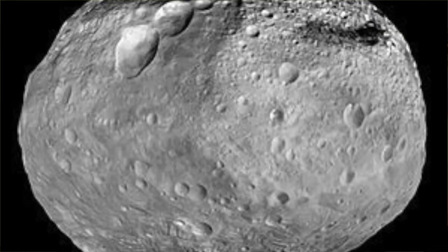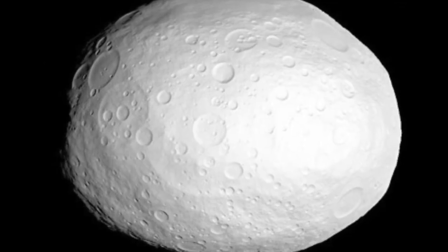There are many asteroids in our asteroid belt that are well-known, but a lot smaller than Ceres. Some of these asteroids are Vesta, Pallas, and Hygieia, which all lie in the asteroid belt.